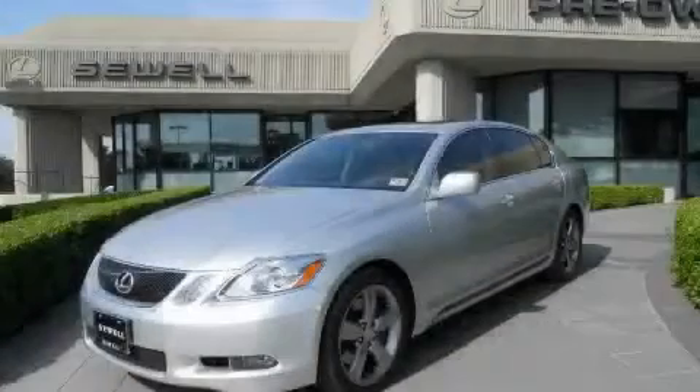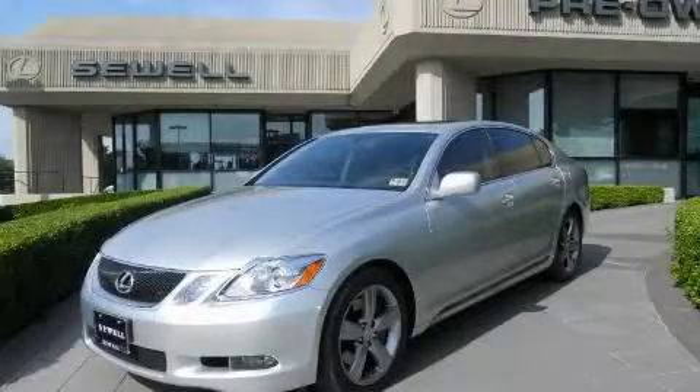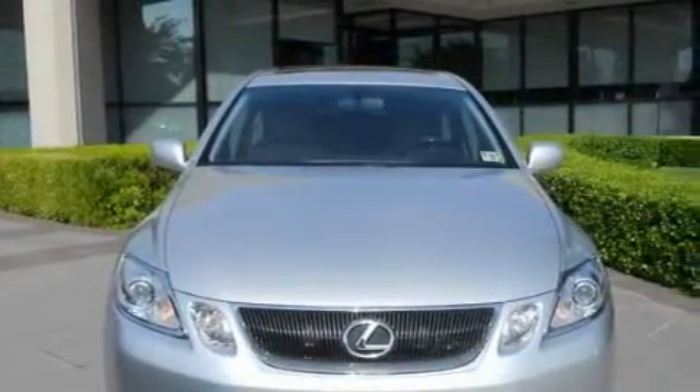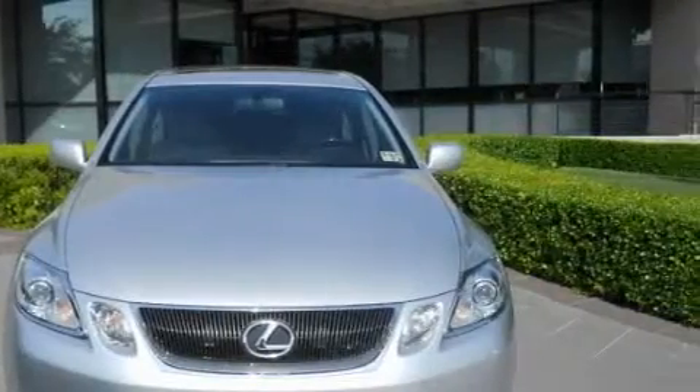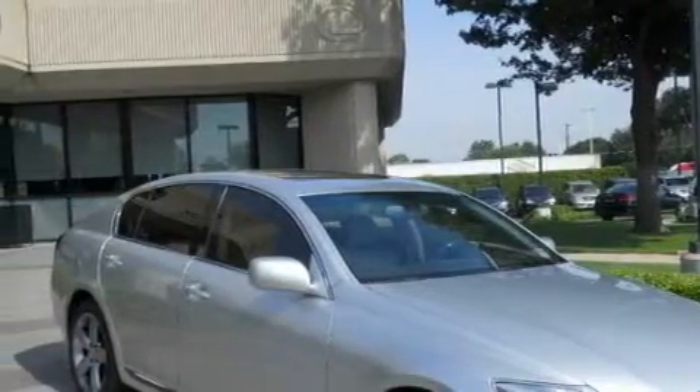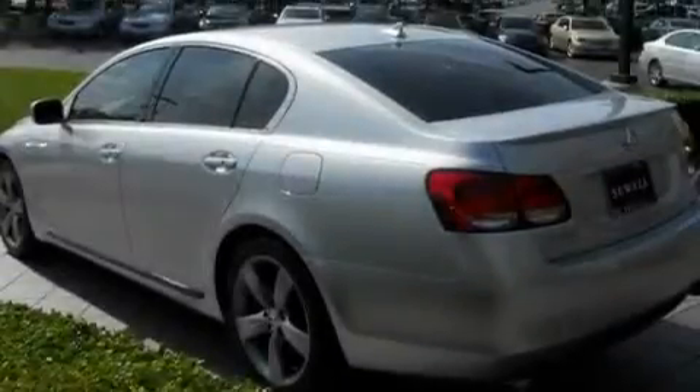Sewell, obsessed with service since 1911. This is a certified pre-owned 2007 Lexus GS350, a drive in shape that provides endless luxury. It has a 3.5-liter 6-cylinder engine and an automatic transmission. With an EPA estimated rating of 29 miles per gallon on the highway, this automobile does not compromise its fuel efficiency for size, comfort, or fun.